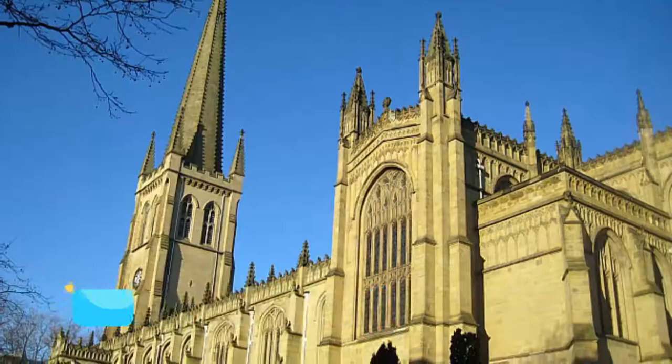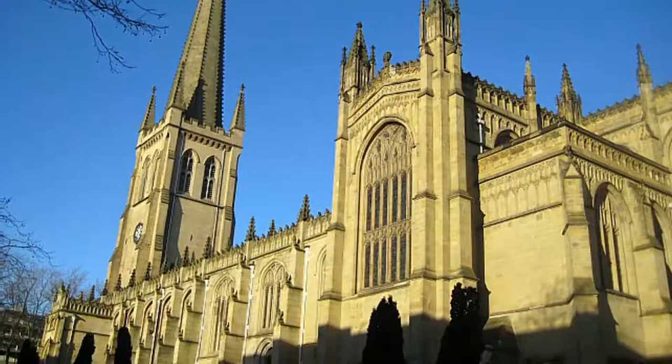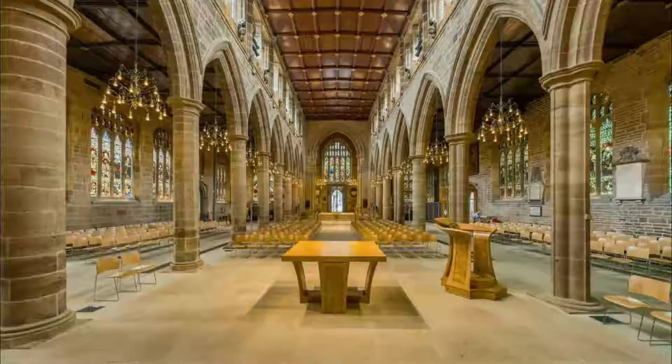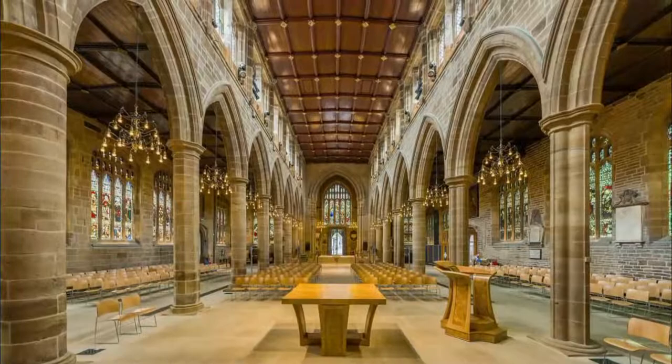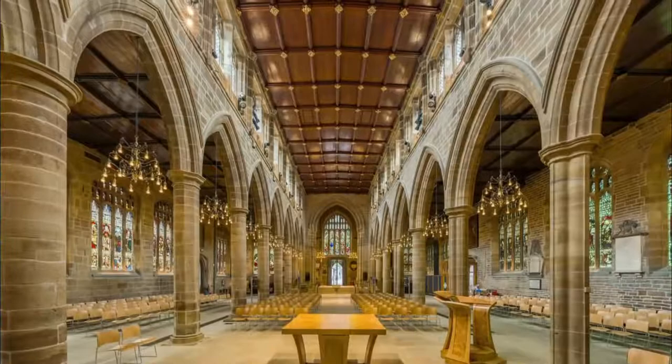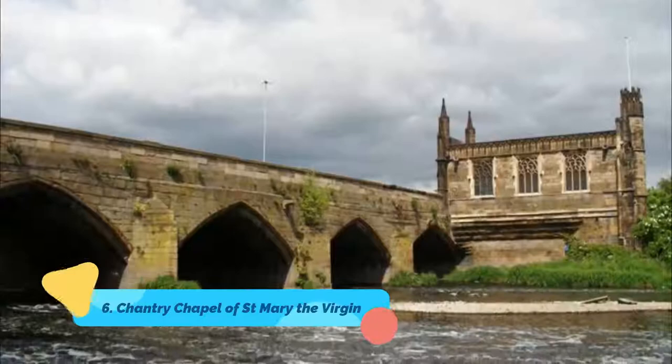Number five: Wakefield Cathedral. At 75 metres, Wakefield Cathedral's spire is the highest in Yorkshire. Constructed on top of a Saxon church, the cathedral has lots of original medieval design, from Norman to Perpendicular Gothic. Between 1858 and 1874, the Victorian master restorer George Gilbert Scott and his son John Oldrid Scott regenerated the building after more than a hundred years of disuse.